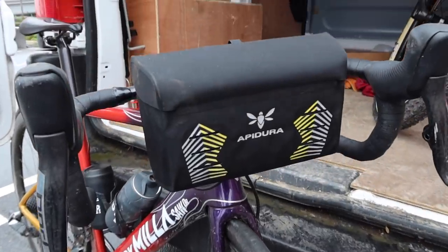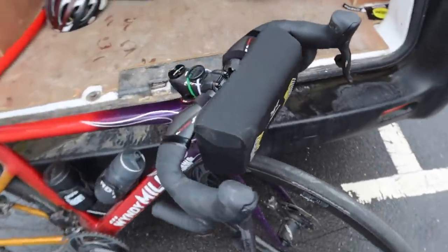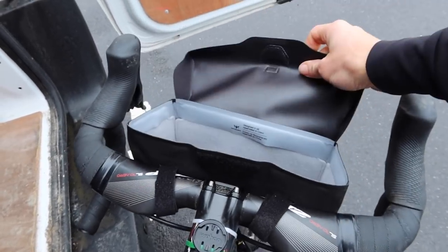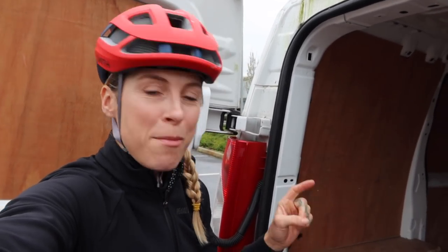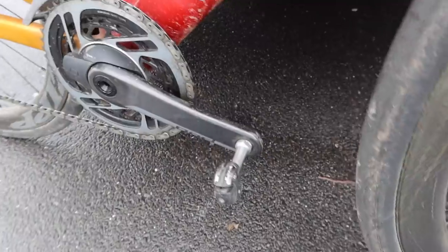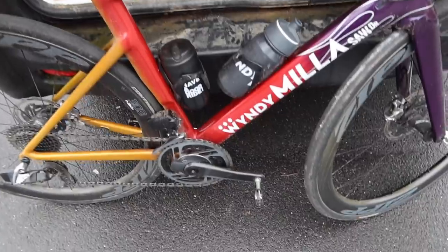I'm also testing out today my new Apidura race bar bag, which is pretty cool because you can open it super easily. There aren't any races going on at the moment so I don't know how much I need a race bar bag for those, but I think it's going to be very handy for my camera. I've also put my Speedplay pedals back on because I've been having a bit of ankle pain — I have not very flexible ankles and these are much better because they have a lot more float.